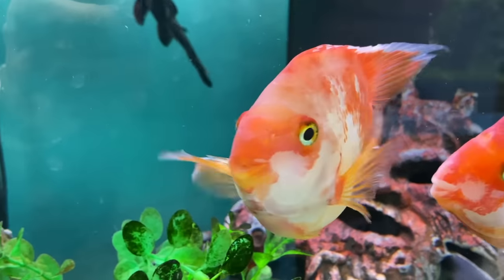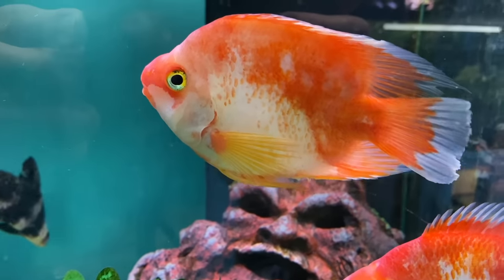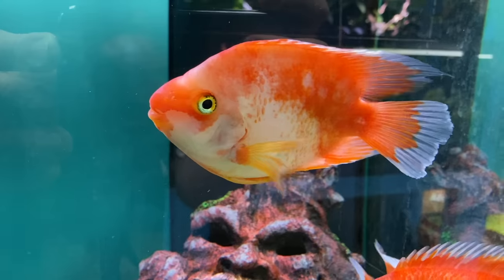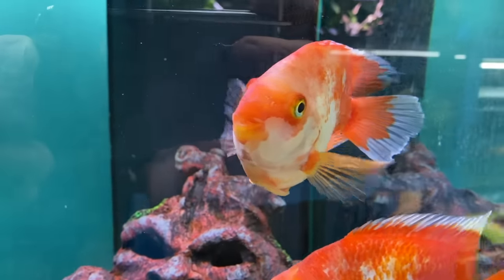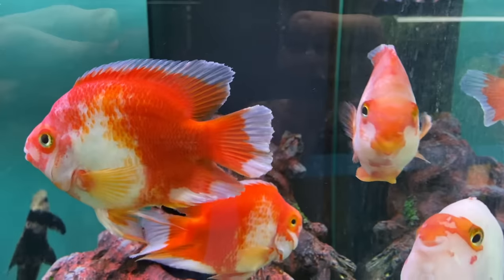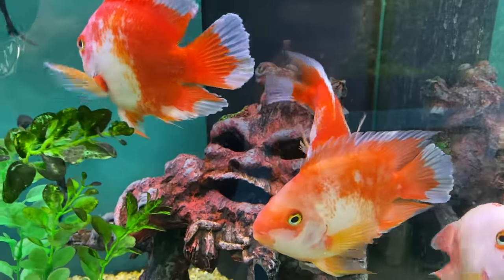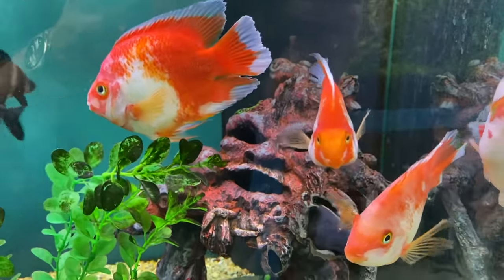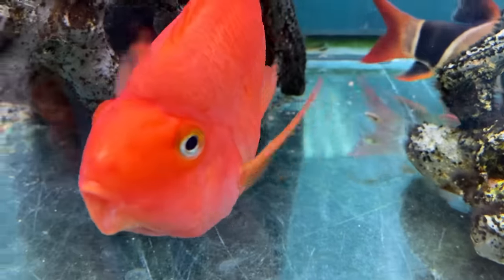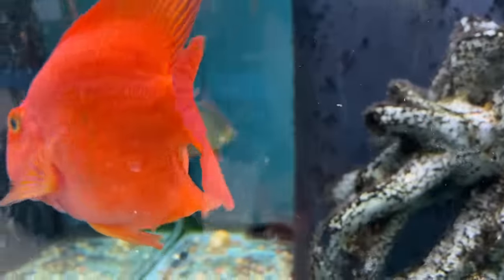One of the more common examples of this in the fish world would be the blood parrot, or some just call them parrots. This is a cross between a Midas cichlid and a Gold Severum — at least that's what I've been told, but I've never bred those two fish together so I'm just passing along what I've heard. All that matters is we've got two completely different fish bred together to create a hybrid of the two.